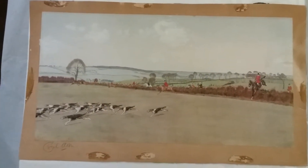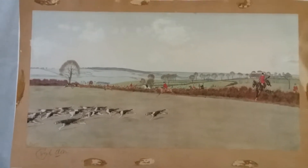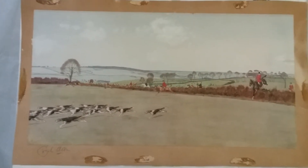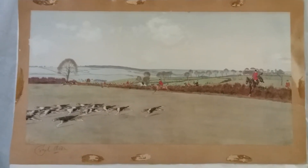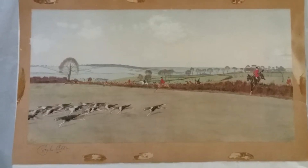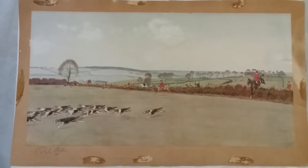Here we are. We have a Cecil Alden — looks like either a signed original or a signed lithograph. What we're doing with this today is we're going to take it to McKay Imaging and have some prints made of it.